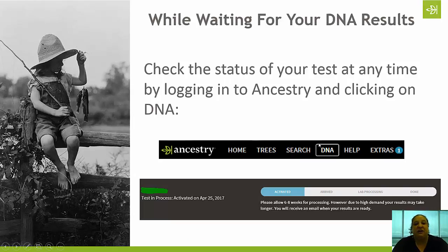First, let's talk about checking the status of your test. One of the questions we get most often is: where are my results? Results typically take an average of six to eight weeks to fully process. Sometimes they may come back faster, sometimes longer — there are a lot of different variables. But you can keep track of the status of your test and check it any time.